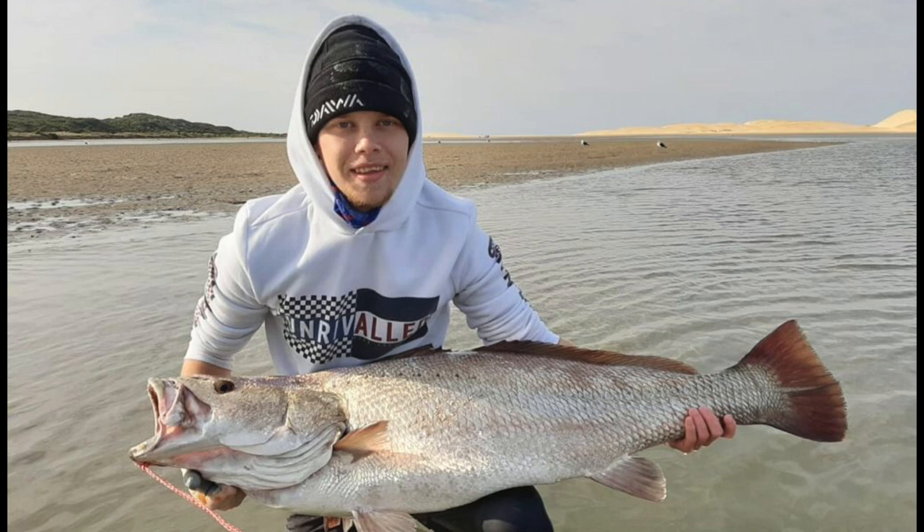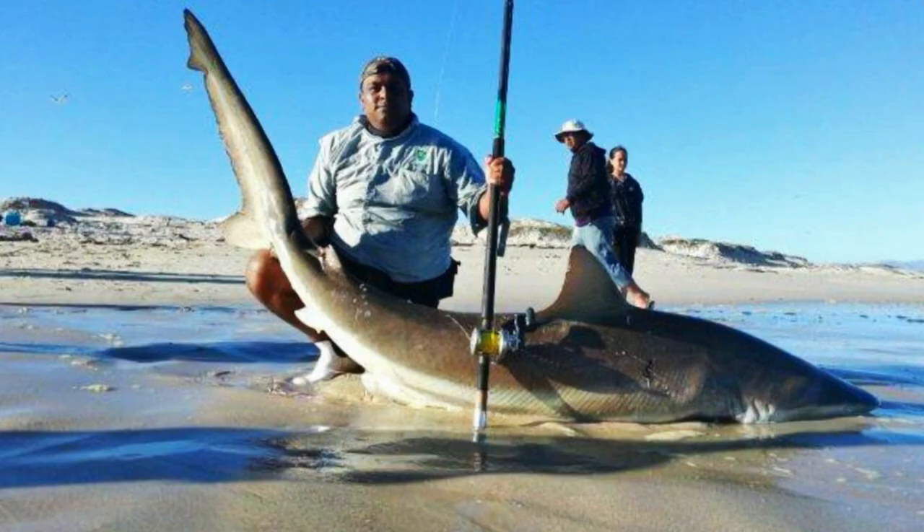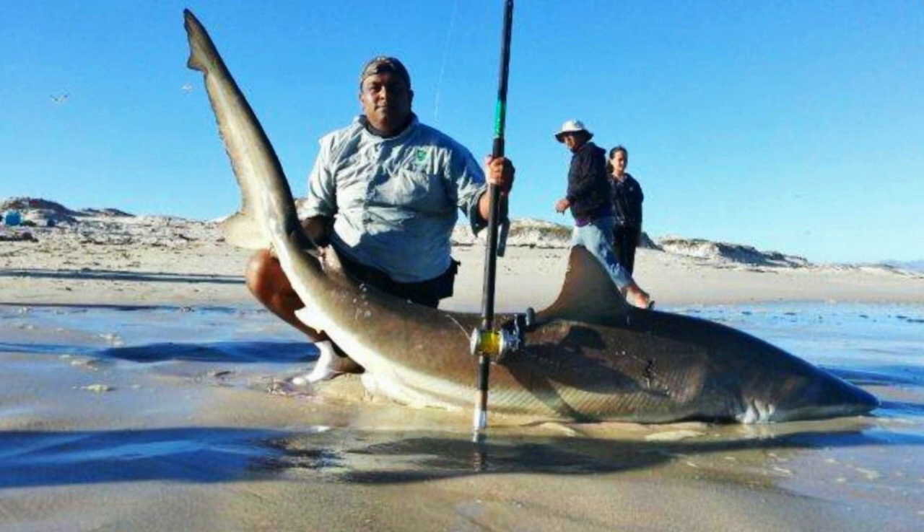This 238 cm bronze whaler shark was caught by Myth — a female shark caught at Cape Town's False Bay on a slide trace and yellowtail bait. This fish was caught on his Salters 50 and his Assassin Blade HMG Heavy.